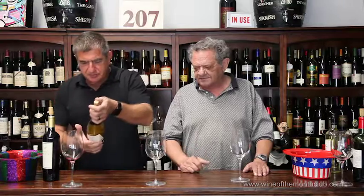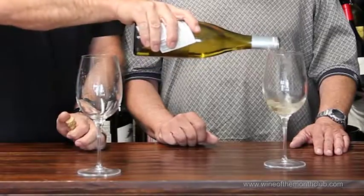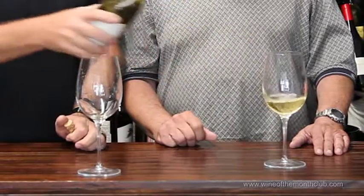Hey, this is a revisit. New vintage, but barrel fermented Chardonnay from Tipping Point. So to barrel ferment — what is it, 50 gallon barrels, 60 gallon barrels?